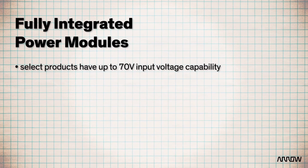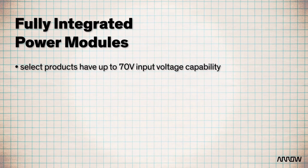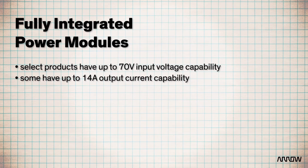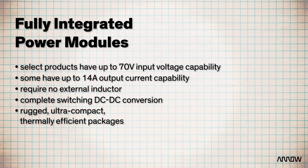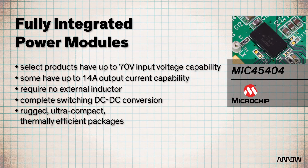Simplify your power system design with one of Microchip's high-density, fully integrated power modules. Select modules have up to 70V input capabilities and up to 14A current capabilities. These ease-of-use solutions require no external inductor and offer complete switching DC-DC conversion in rugged, ultra-compact, thermally efficient packages. Solutions like the MIC45404 save board space, reduce your design time, and increase reliability.